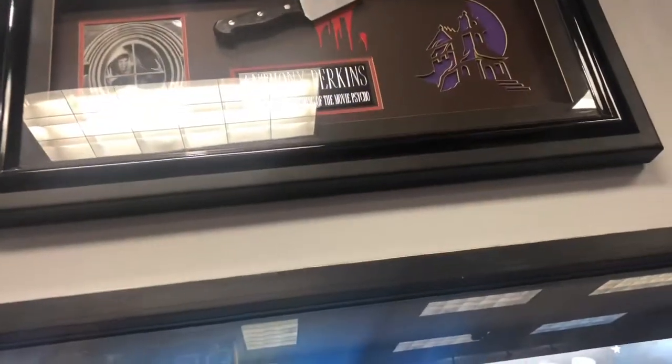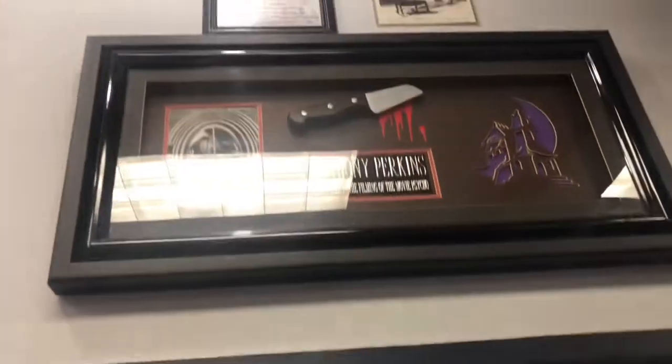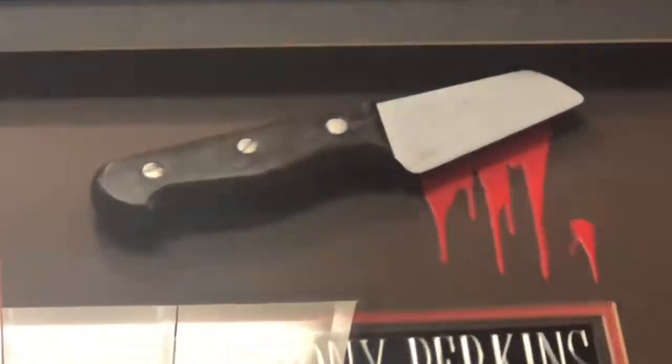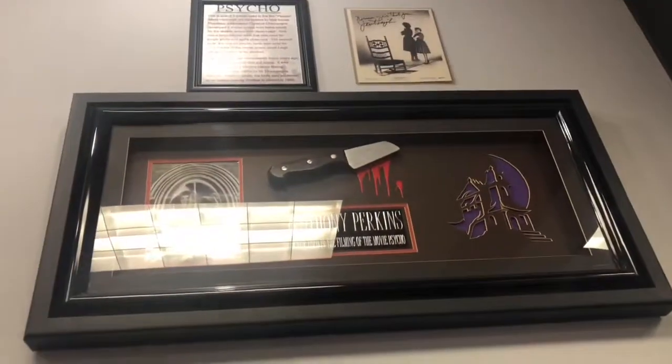Anthony Perkins — used in the filming of the movie Psycho. Here you go, the knife, guys! Crazy. Cue the music, right?